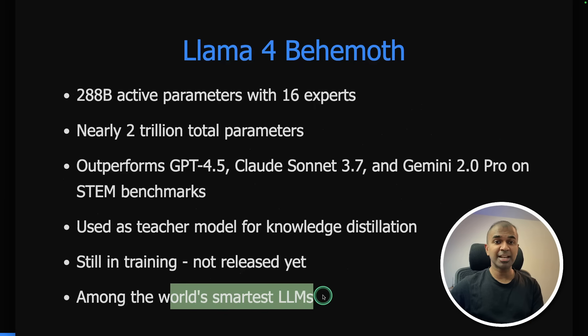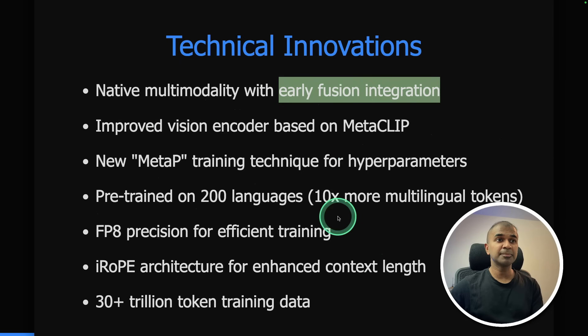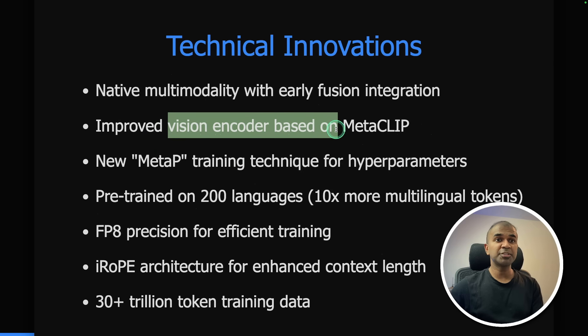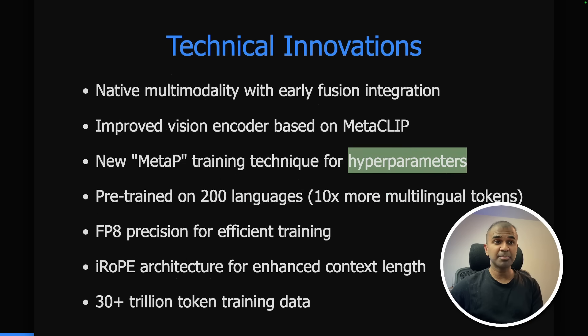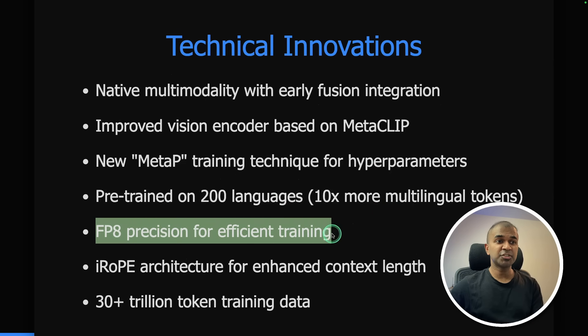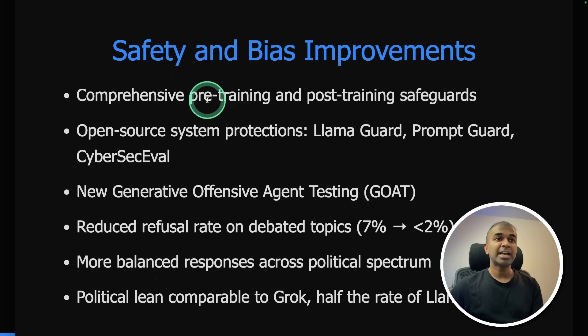Among the world's smartest LLMs, Llama 4 features several technical innovations: natively multi-modal with early fusion integration, improved vision encoder based on MetaCLIP, new Meta-P training technique for hyperparameters, pre-trained on 200 languages with 10 times more multilingual tokens. It uses FP8 precision for efficient training, iRoPE architecture for enhanced context length, and over 30 trillion tokens of training data. It includes pre-training and post-training safeguards, open source system protection, Llama Guard, Prompt Guard, and CyberSec Eval.